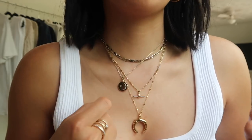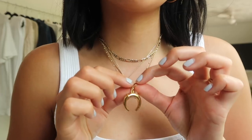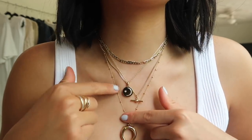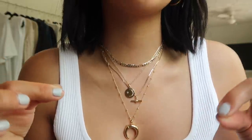I like to mix up pendant shapes — I don't want them all to be medallion or circle shapes. This piece came with a necklace set; it's a little horn necklace and the chain is completely different from the others, so it adds extra depth. I do have an Ana Luisa discount code, so make sure to check the links down below for the code and for the pieces I'm wearing.